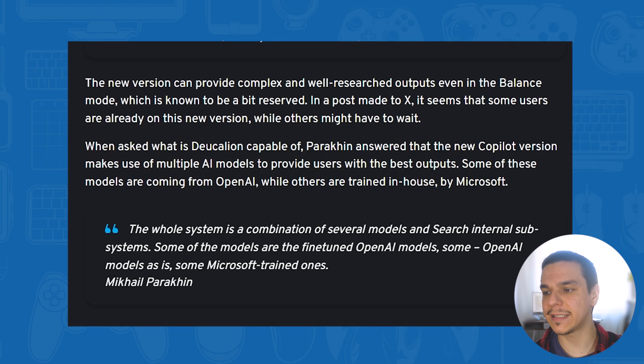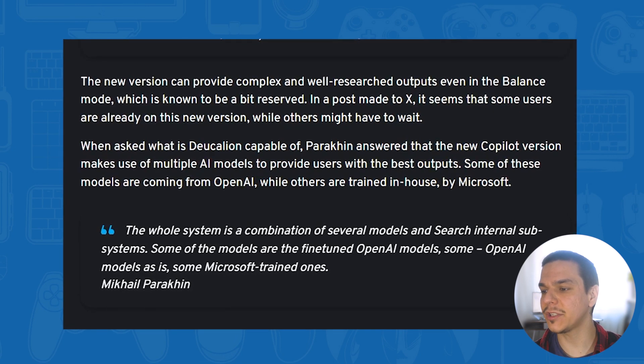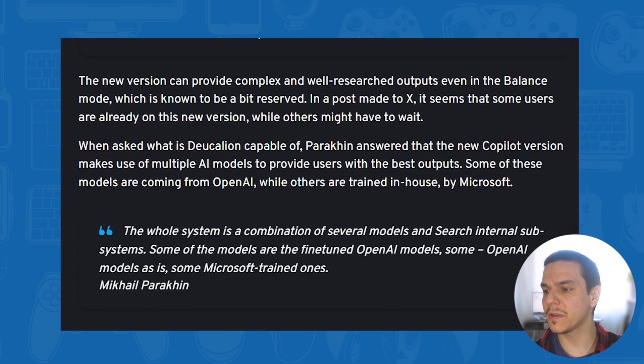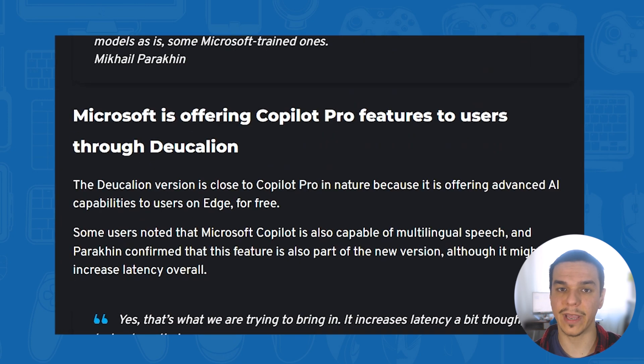Mikhail Parakhlin also states that the whole system is a combination of several models and search internal subsystems. Some of the models are fine-tuned OpenAI models while some are Microsoft-trained ones.